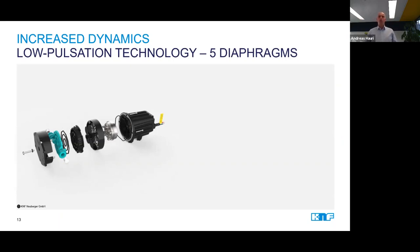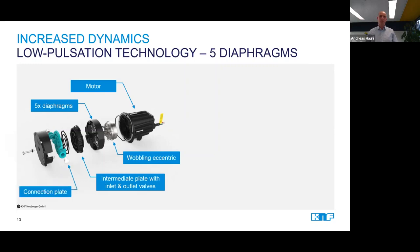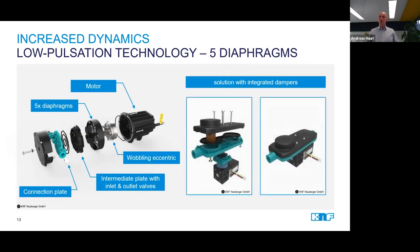We are using two approaches for building smooth flow pumps. The first one, which we are using for the rather large pumps, is the interlacing of five diaphragms which are driven by a wobbling eccentric. The overlapping of the flow of the five diaphragms generates a high yet very gentle flow, and the brushless DC motor allows for great controllability in the customer system. The second approach we are using for our smaller pump series is the integration of dampeners directly in the head of the pump.